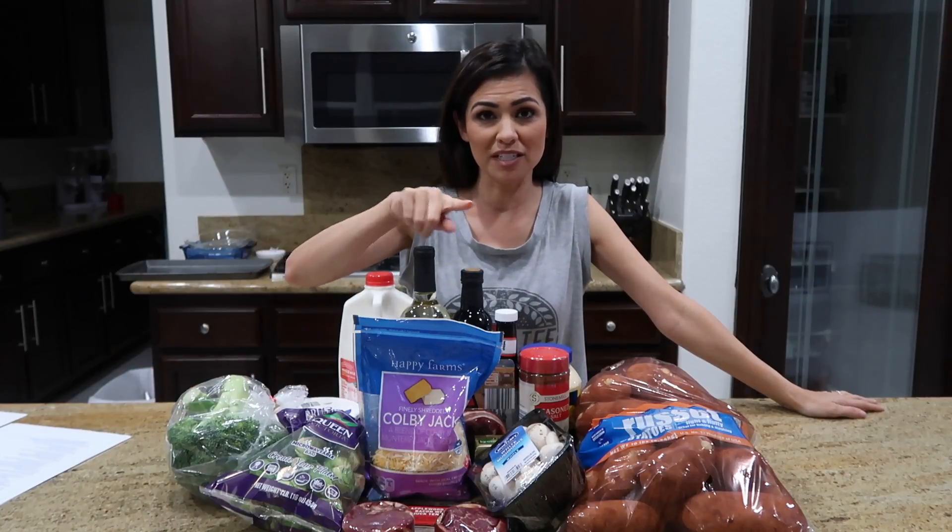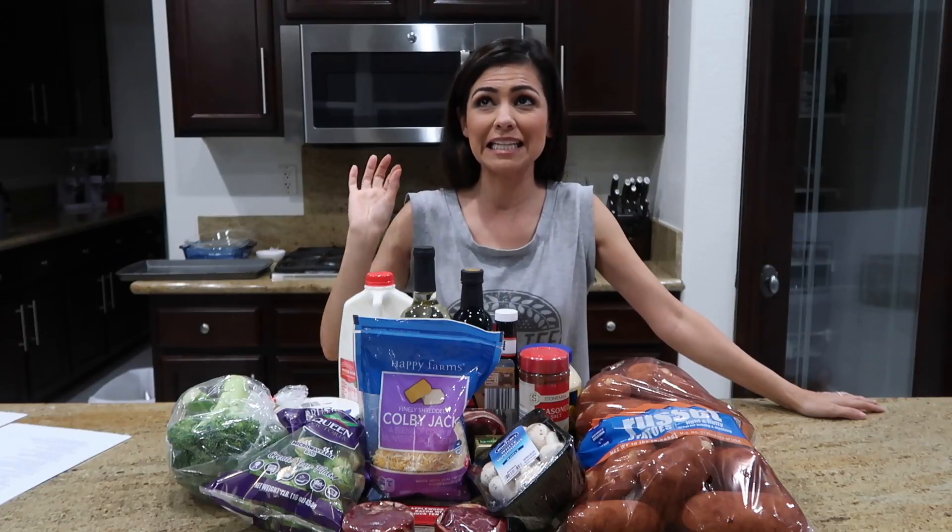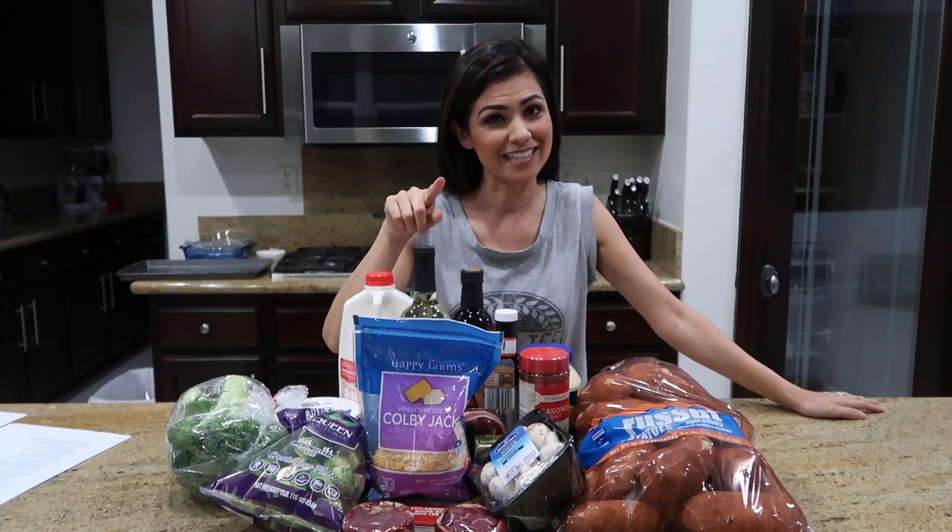Today's video I am teaming up with Aldi and I'm going to bring you guys a very affordable but delicious Valentine's Day dinner.